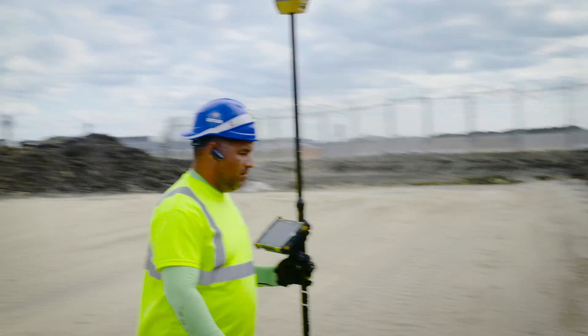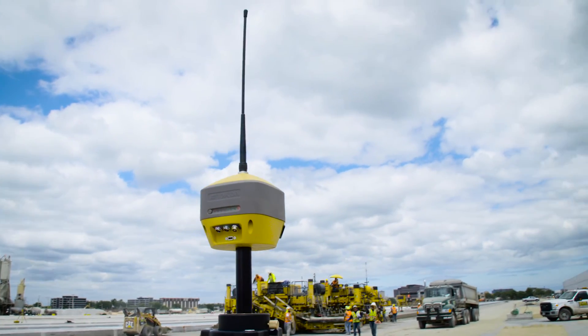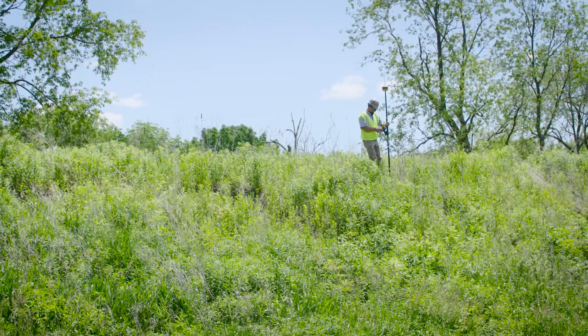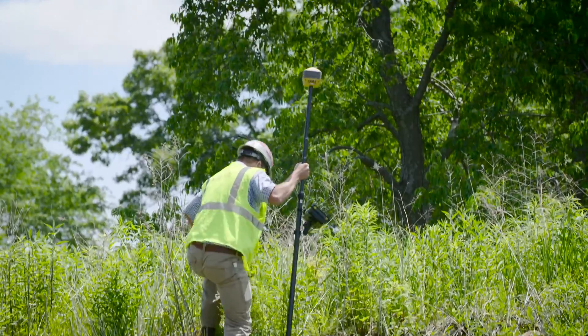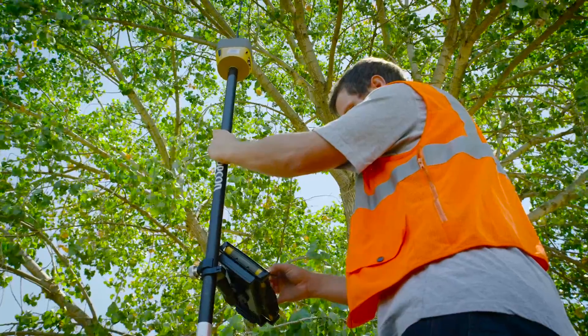Light. Fast. Flexible. Topcon's Hyper HR GNSS receiver further evolves all of the features that you've come to depend on from your modern Topcon geopositioning solutions. The lightweight and compact Hyper HR allows for access into tough to reach locations and dropping coverage is never an issue.